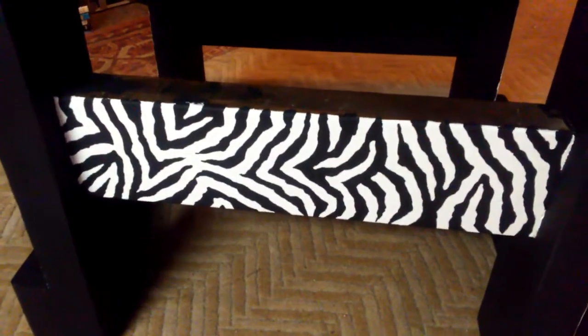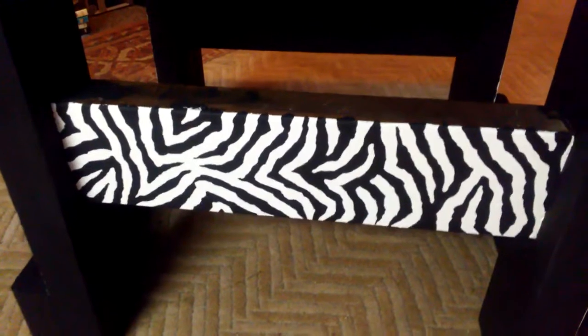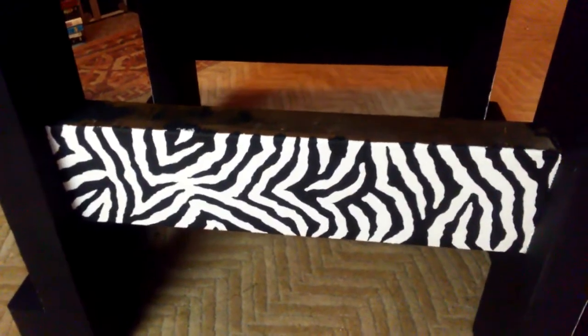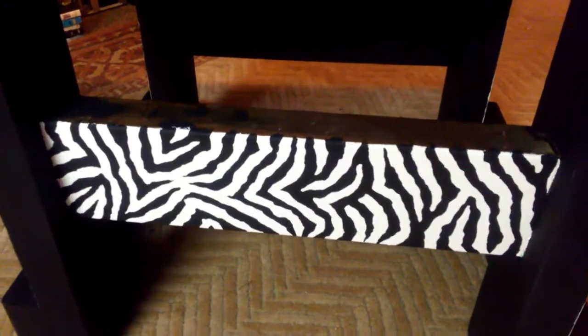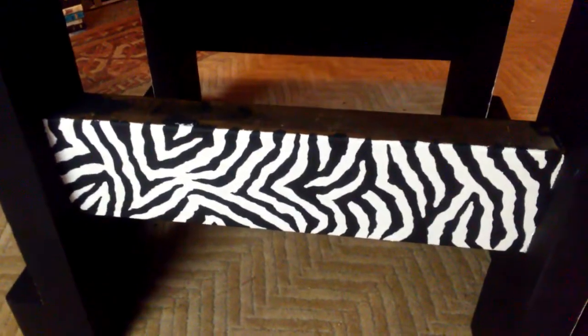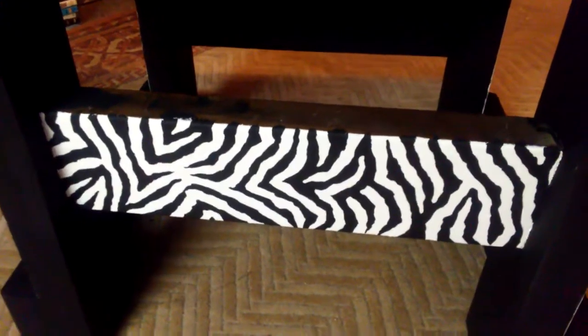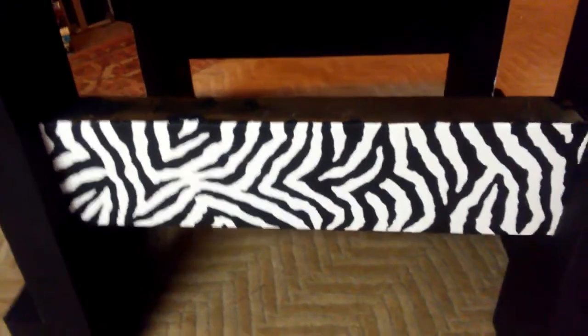Hi guys, this is Knuckin once again. I just wanted to give you an update — I've started on my end tables. There's a pair of them, they're gonna be zebra print, and this is what I've gotten done in two days. This one is done — this is the side of it. I haven't started the top yet.